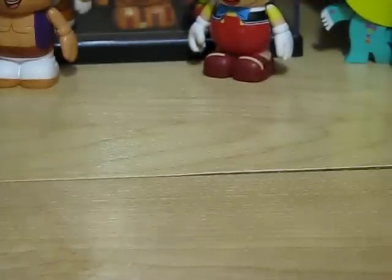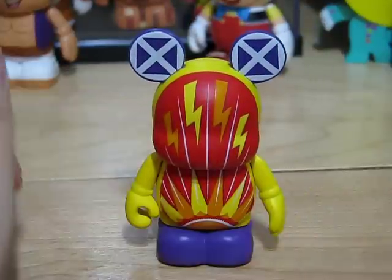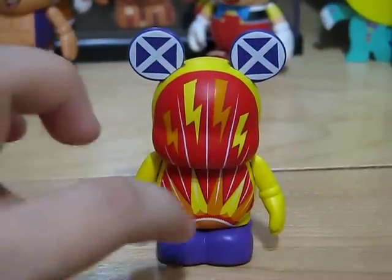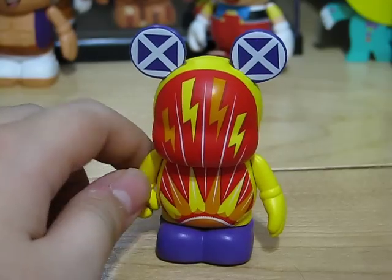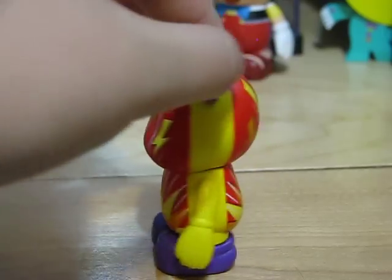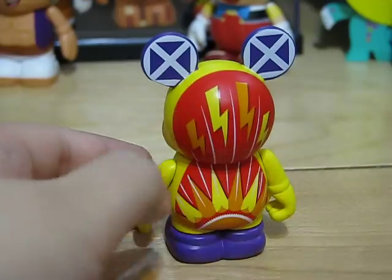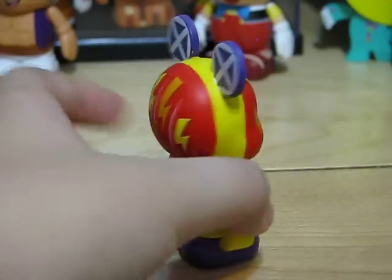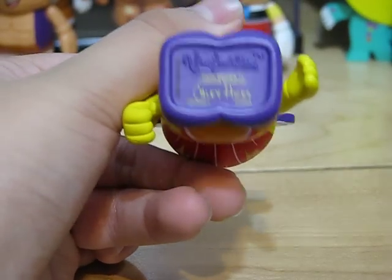Next up is one of my favorite rides at Disney California Adventure — California Screamin'. This is the front car of the coaster. It looks like a lightning bolt and a sun on the bottom. He's designed by Kaylee Hicks.